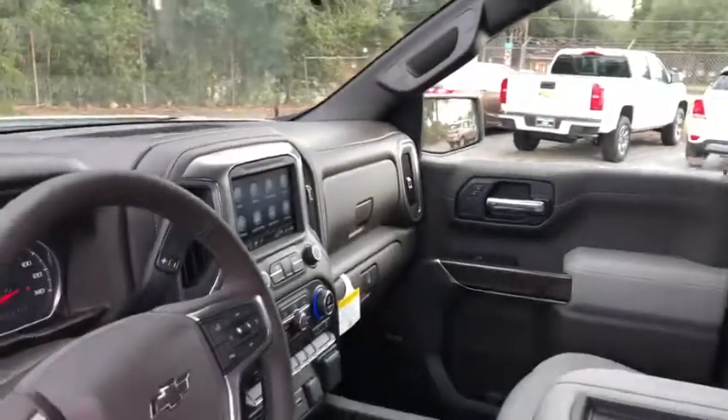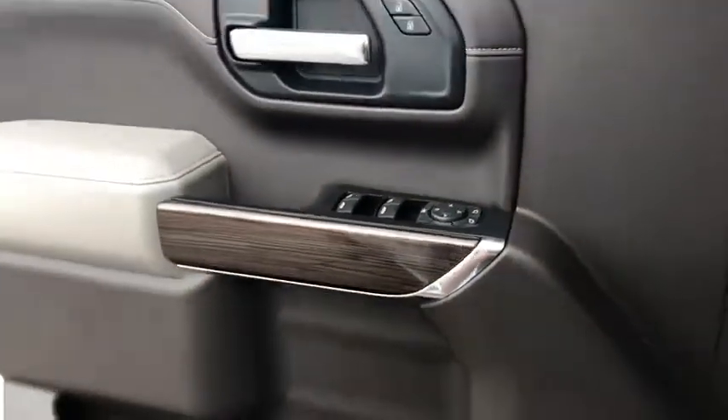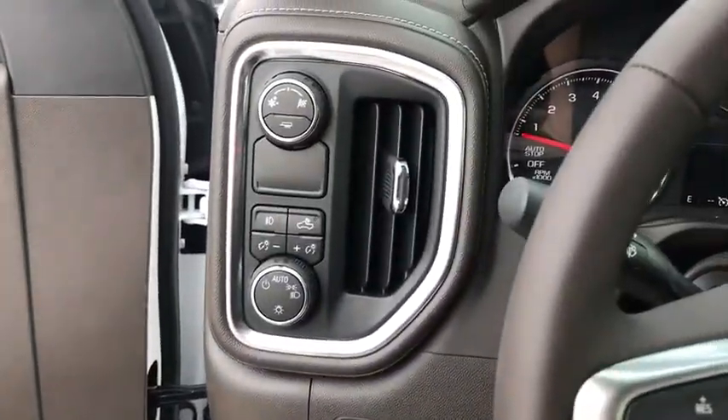Traction control, steering wheel audio controls, remote engine start, dual airbags, leather wrapped steering wheel, power steering, alloy wheels, four-wheel disc brakes, floor mats, center armrest, universal garage door opener, electronic stability control.